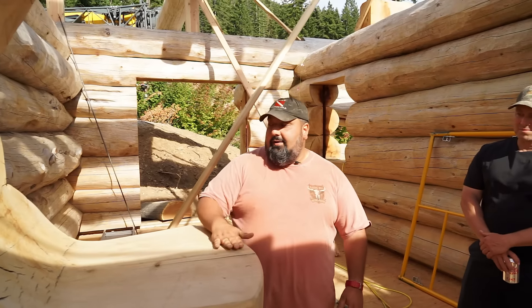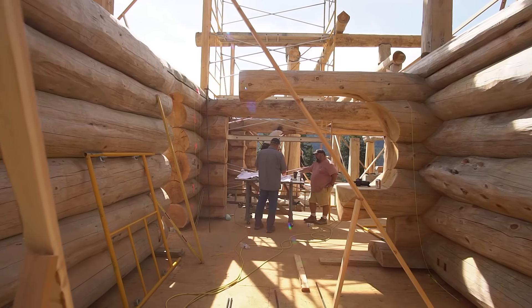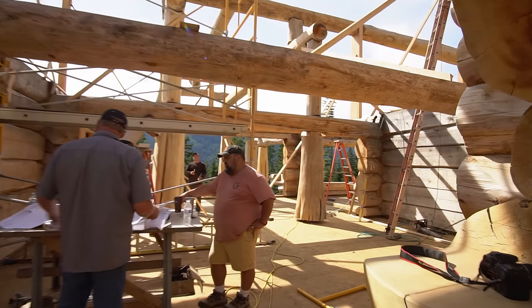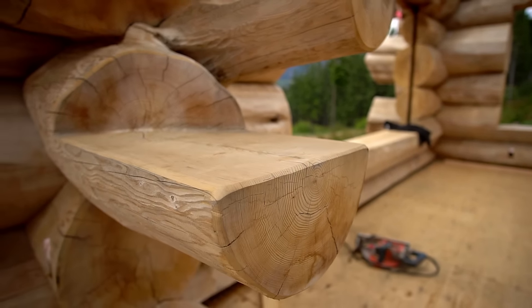I remember the day that I came up to the log yard and Shane said, 'Look, I carved this shelf for you because I thought it would look cool. If you don't like it, we can cut it off and make it disappear.' And I said, 'Shane, that is simply the coolest thing I've ever seen.' I'm lucky enough that I've got a house full of features that Shane thought would be cool, or Colin thought, you know what, I could do this over here. And I simply love it.